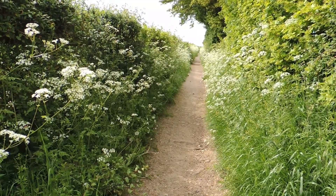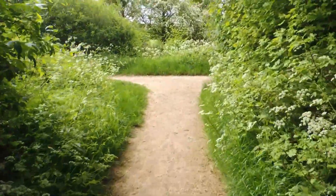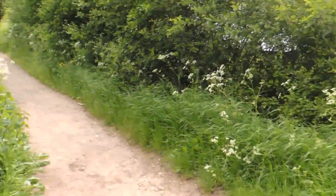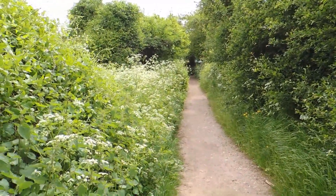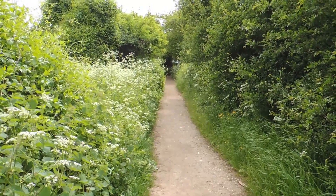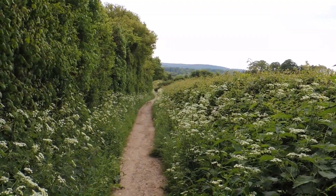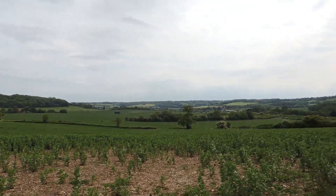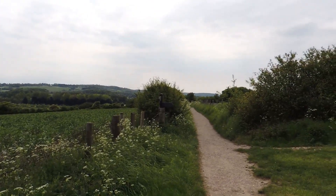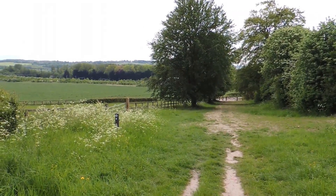The walk now heads up this narrow path. At this junction we turn left — the route from Aldbury Village is still part of the Hertfordshire Way. The path continues with a good view ahead. Over to the left now are wide sweeping views and we're almost at the end of the walk, approaching Tring Station again. We've now rejoined the Ridgeway and are heading down to the road just before Tring Station.